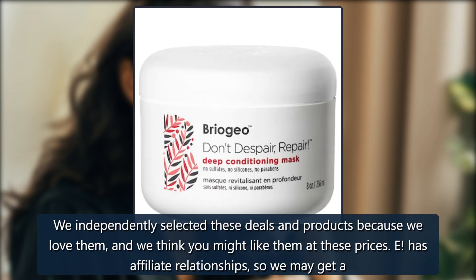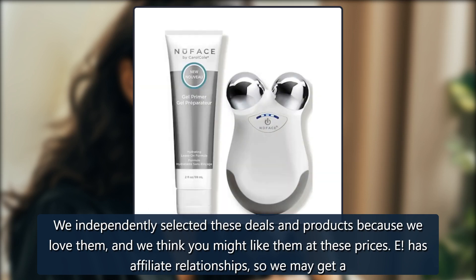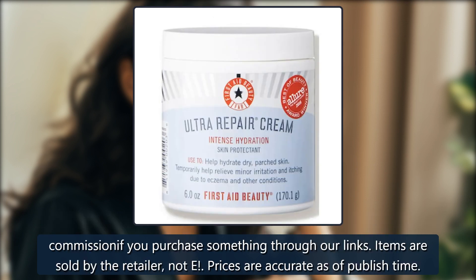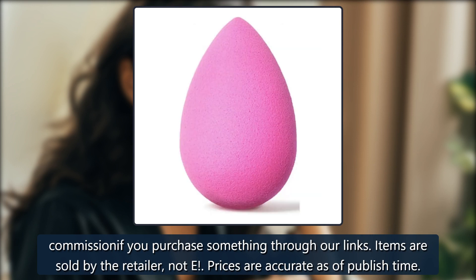We independently selected these deals and products because we love them, and we think you might like them at these prices. E! has affiliate relationships, so we may get a commission if you purchase something through our links. Items are sold by the retailer, not E! Prices are accurate as of publish time.